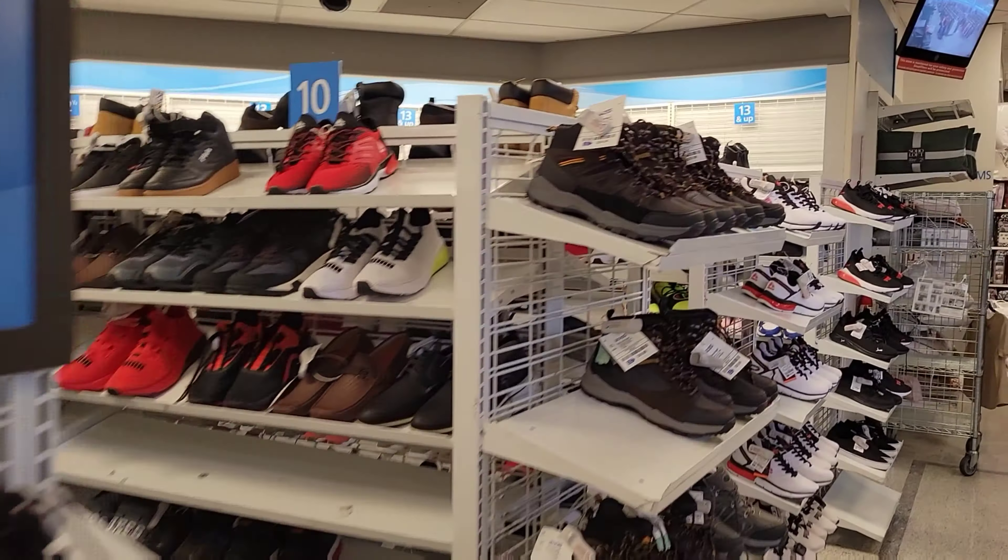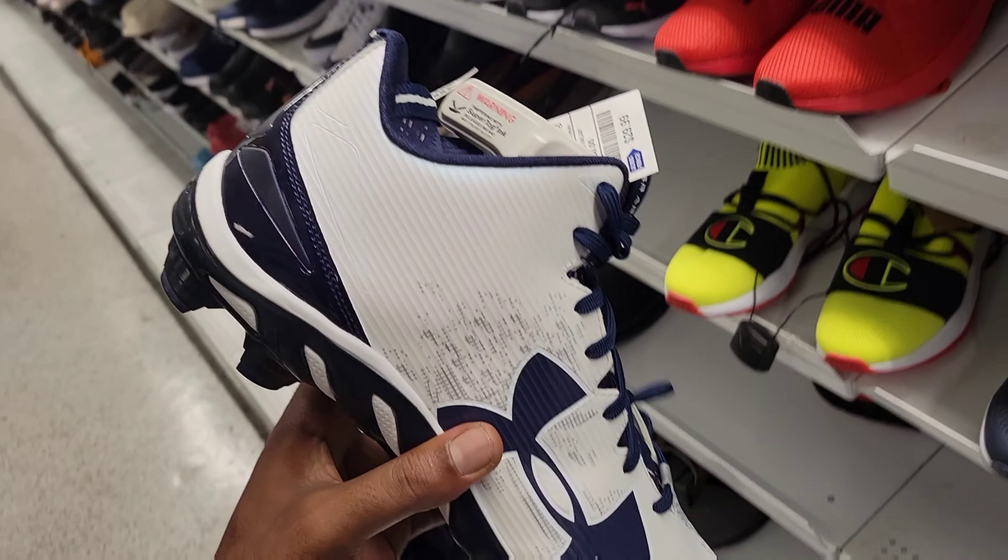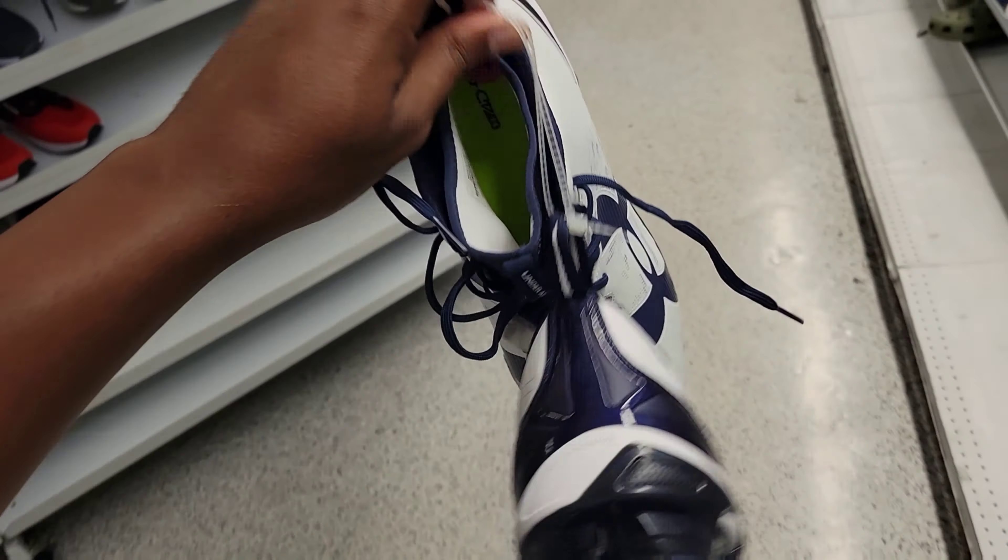Let's check out this back wall first - Under Armor cleats, bigger sizes, Pumas. We got some Under Armor cleats right here with an iridescent splash on them for 29 bucks. I think I might be good on these for $29. We'll look them up and see what's good.